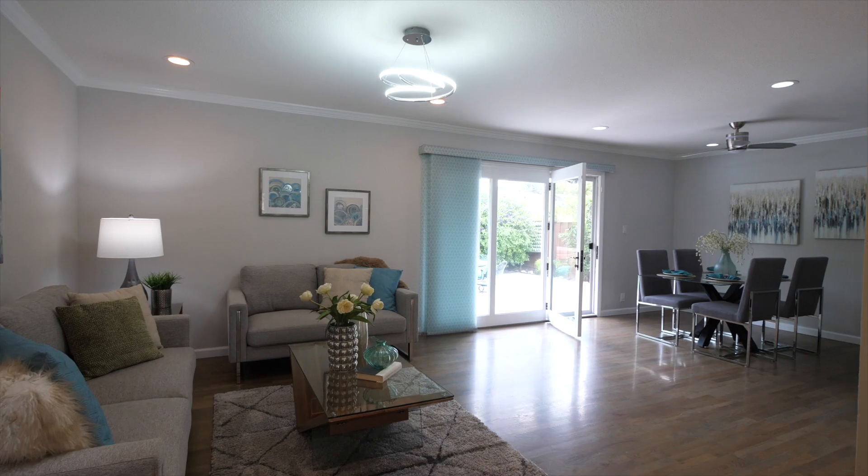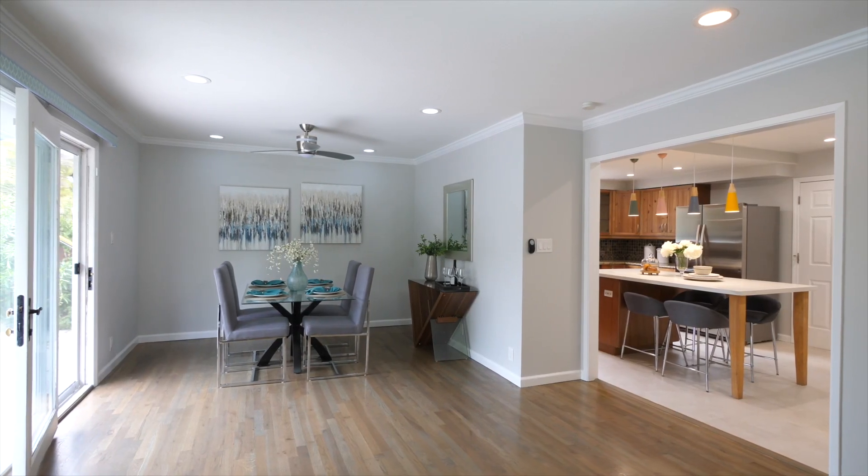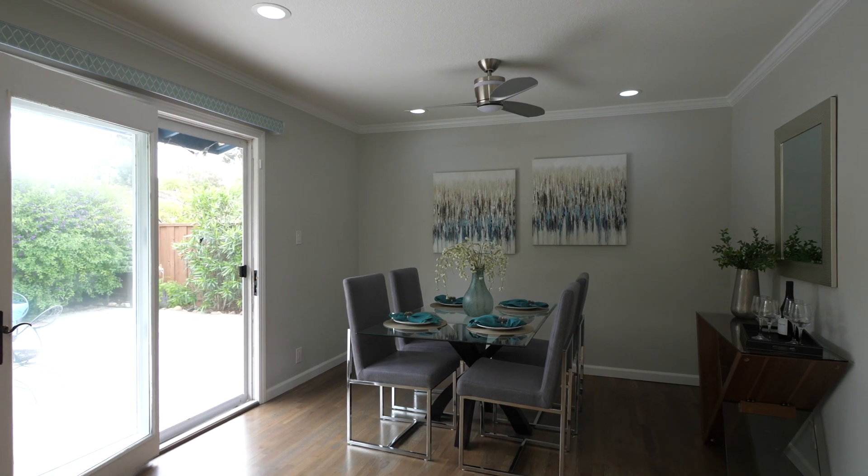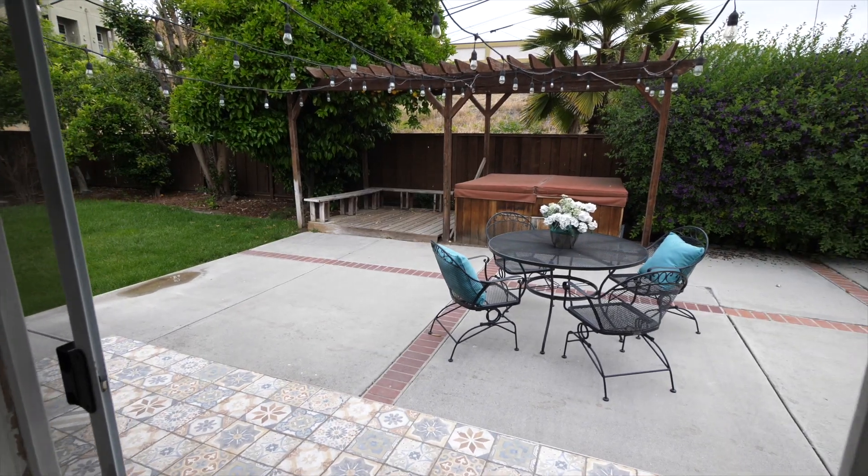This three-bedroom, two-bath home has a sunny and open floor plan and features elegant wood flooring throughout. The spacious living room is perfect for entertaining and seamlessly transitions into the formal dining area, which has direct access to the private, serene backyard.